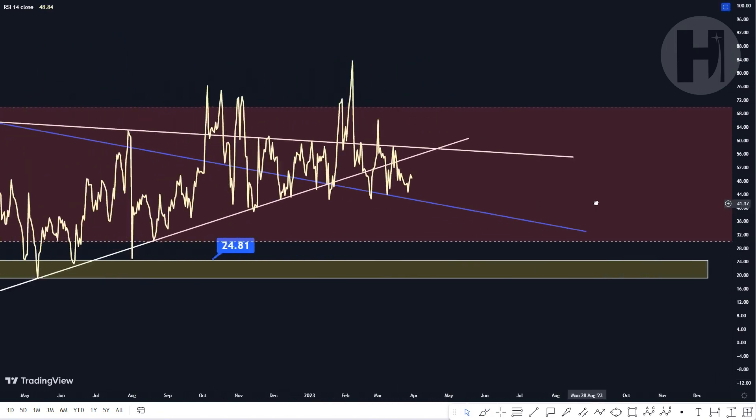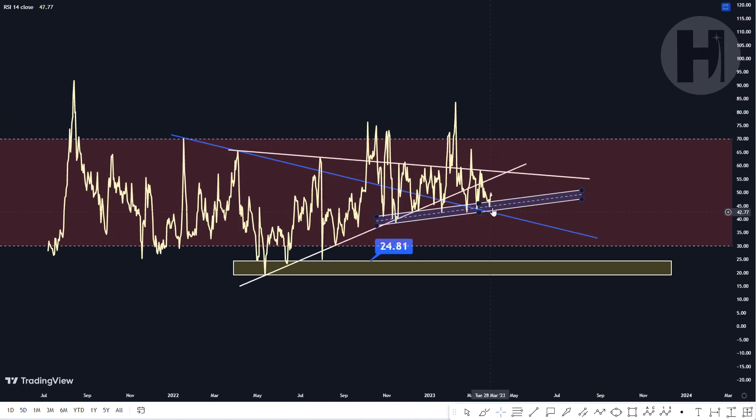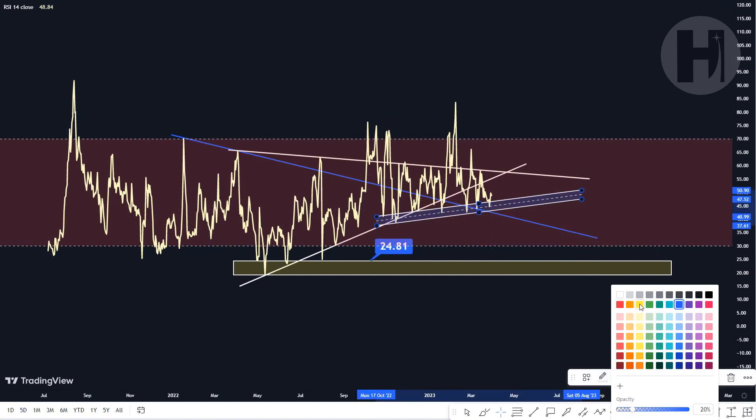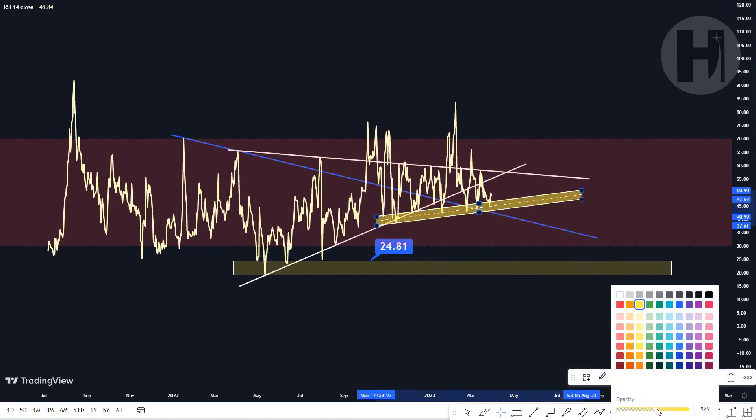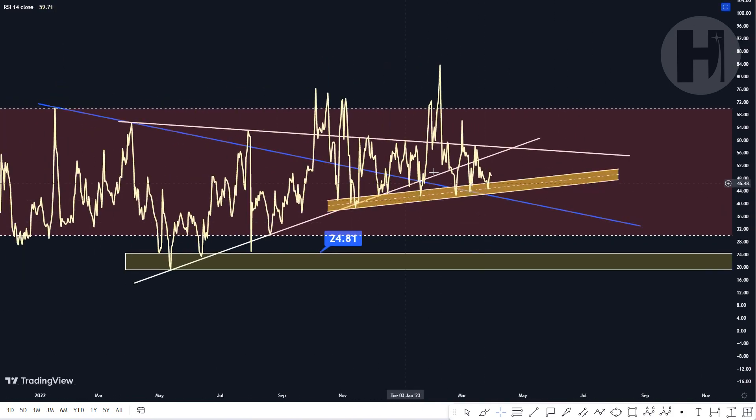We have another support level building up here — this is going to be a support block. So as you can see, since October of 2022, we've been holding this as support. Let me change the color so it stands out a bit more and bring the opacity up. This yellow support block is very important, as we have been holding it multiple times. Every single time we enter this block, we have a move to the upside, whether it's back-testing this pink resistance trend line or going into overbought. We just had another bounce at the end of March.